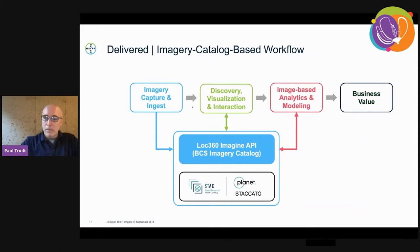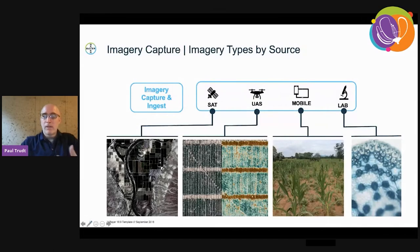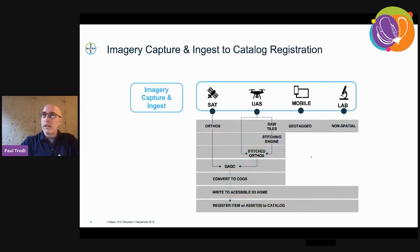This is the general catalog-based workflow that I'll keep referring to. The hardest part is imagery capture, ingest, and lift to the cloud. The imagery we have to lift includes typical satellite and UAS, as well as mobile devices and non-spatial lab imagery. Lab imagery is our biggest growth sector right now of all the imagery we catalog in our portfolio. This is a general workflow for the various ingest streams, because mobile and lab are not orthos — so standardizing on GeoTIFF doesn't really apply. We treat mobile images as just a point georeferenced or geotagged imagery, and labs are essentially non-spatial.